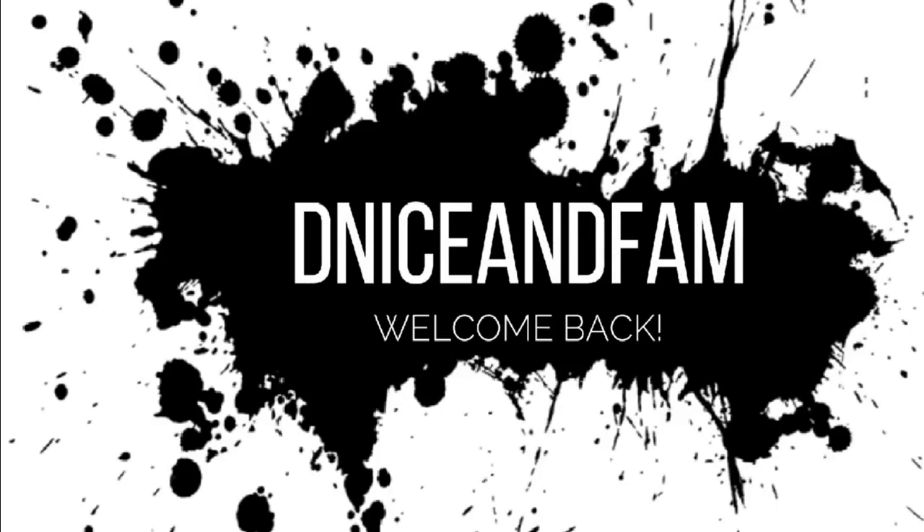Hi guys, welcome back to my channel! If you are new here, my name is Denise.